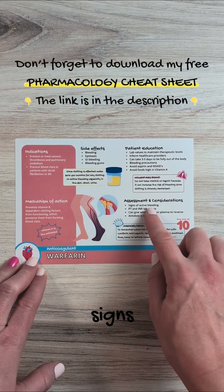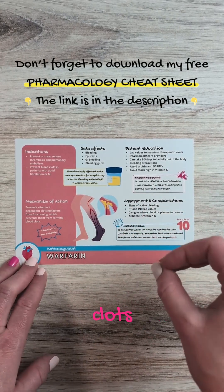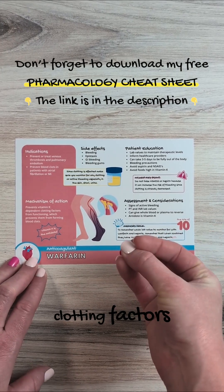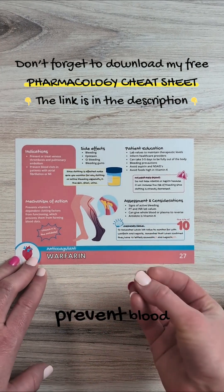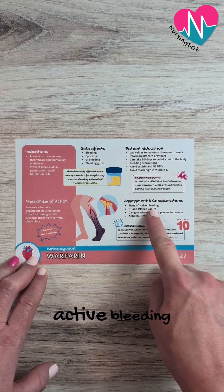You'll watch for signs of active bleeding, because warfarin is going to try to prevent blood clots. It inhibits those clotting factors, preventing blood clots from forming, so we want to watch for signs of active bleeding.